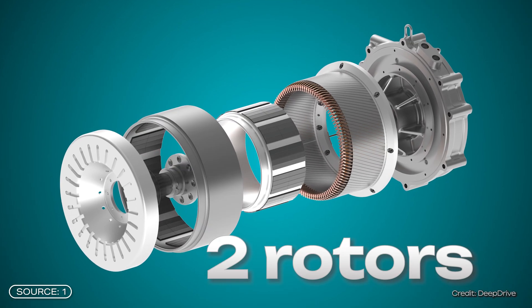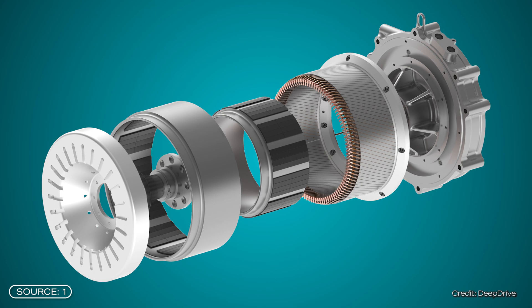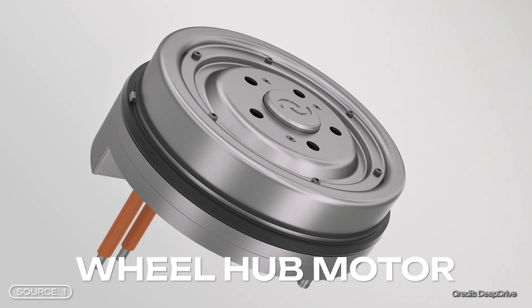Two things are quite unusual about the new motor concept. Firstly, there are two rotors in one electric motor. And secondly, this motor can either be used as a central drive system or as a wheel hub motor — meaning the motor sits directly on the wheel. You can therefore install two to four smaller motors directly on the wheel.